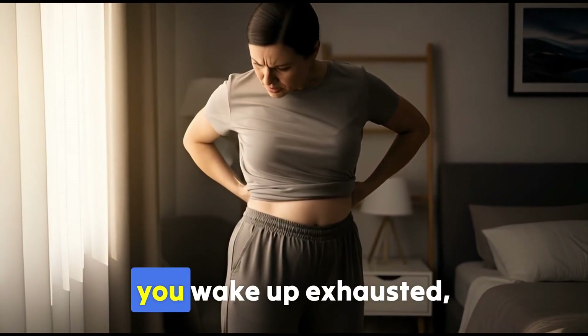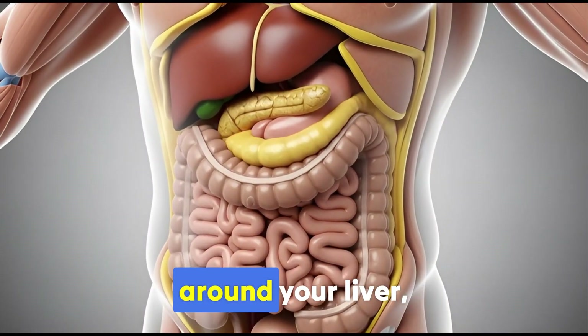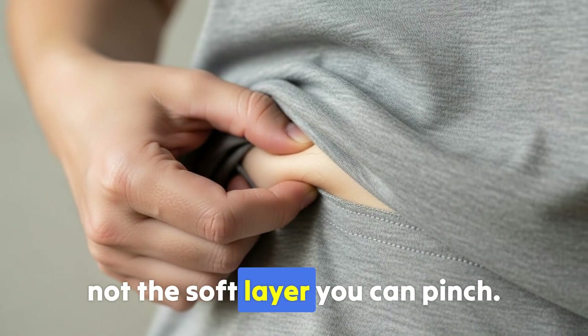Your pants feel tighter. You wake up exhausted. The scale keeps climbing. There's a type of fat wrapped around your liver, pancreas, and intestines right now — not the soft layer you can pinch.